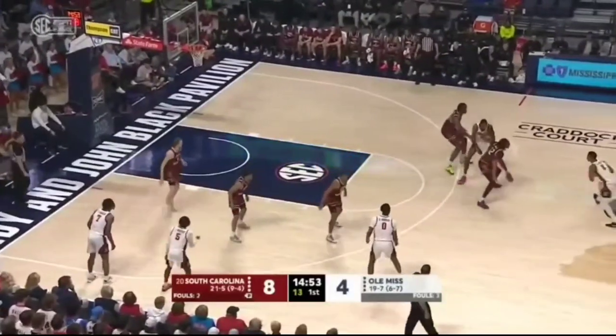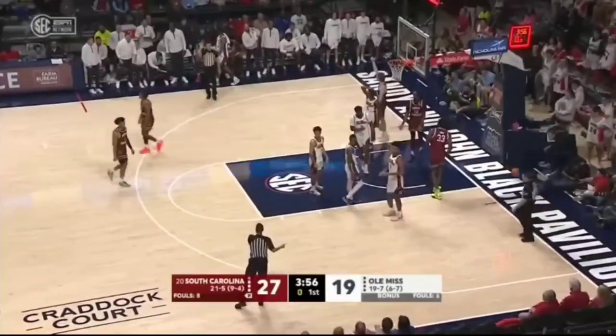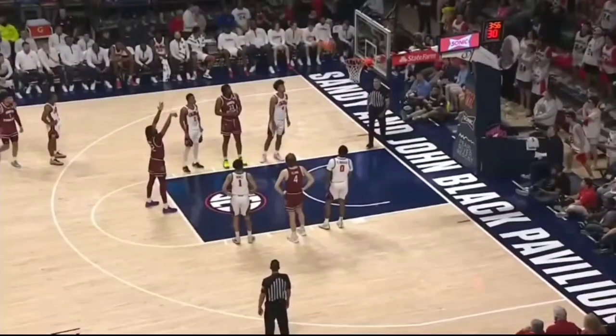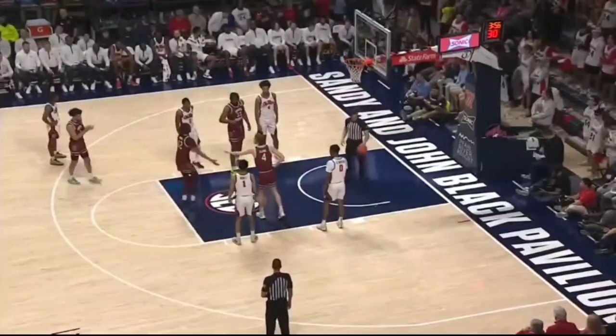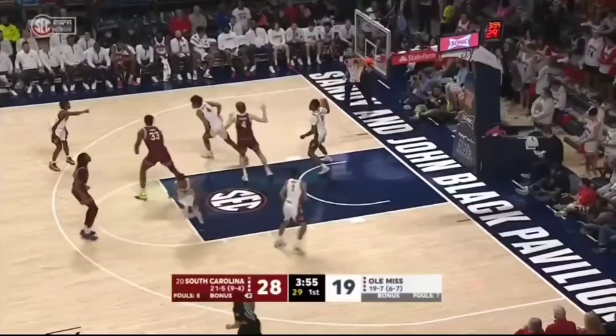Middle of the floor work for Ole Miss. Johnson on the drive — tipped the round, and a foul. He's been their most explosive scorer, so don't forget he's been on the bench. That foul was on TJ Caldwell against Zachary Davis.